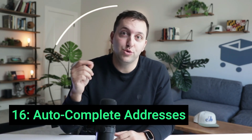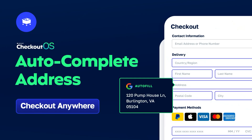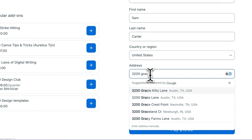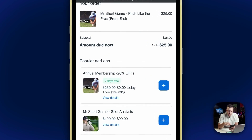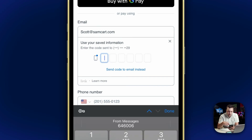Number 16: Speed up checkout with new auto-complete addresses. Reduce errors, improve accuracy, and make life easier for everyone by using Google-verified addresses at checkout that your customers do not need to type out. Number 15 helps you protect your checkout and your business — it's invisible reCAPTCHA. Block fraudulent activity while keeping your customers' checkout experience friction-free. Invisible reCAPTCHA protects your business from fraud, while 99 out of 100 customers never even know that it's there.